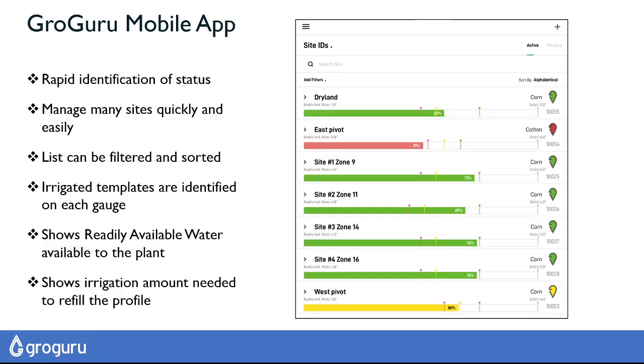If you look a little deeper, you can see each site has an individual graph, and the irrigation template is spelled out using these pins to guide you to the moisture conditions that you need to keep the soil in.